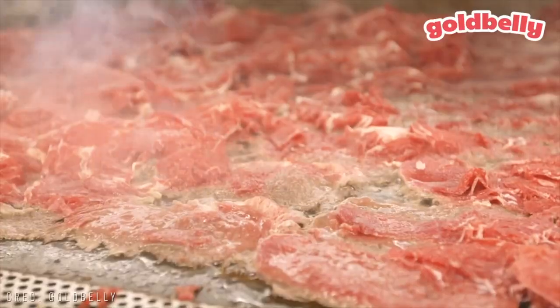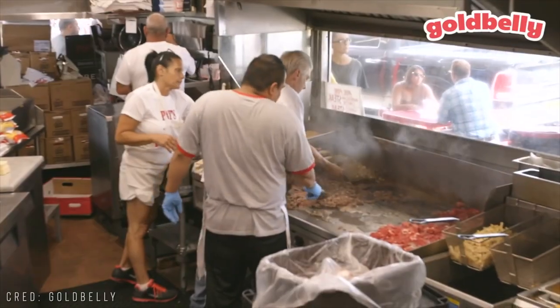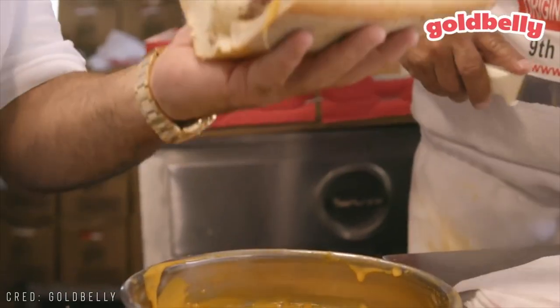That's rad, man. It's tasty. The bread, that onion — it's so onion-flavored. Philly uses onions in such a great way. I love the Philly cheesesteak way of cooking onions. It's so good. Flat grill.